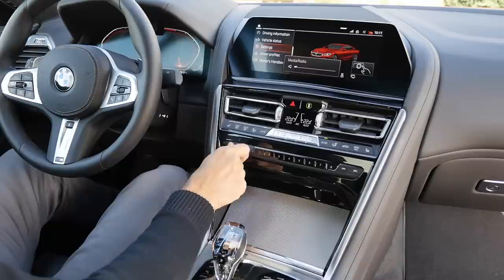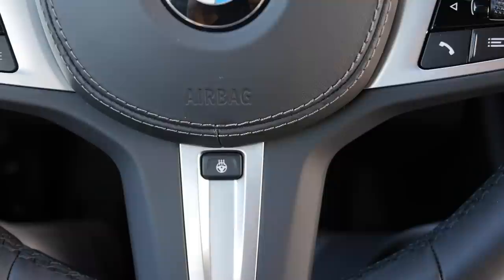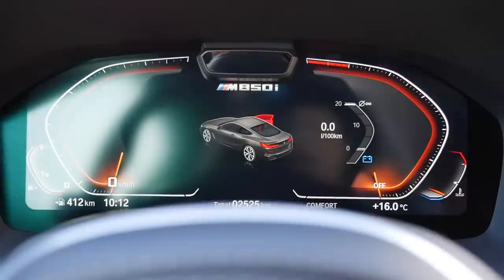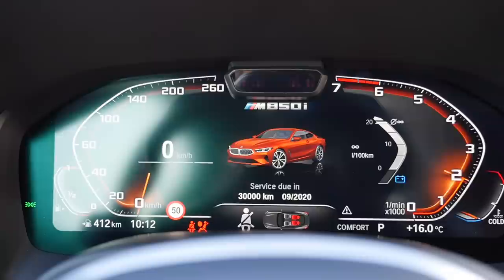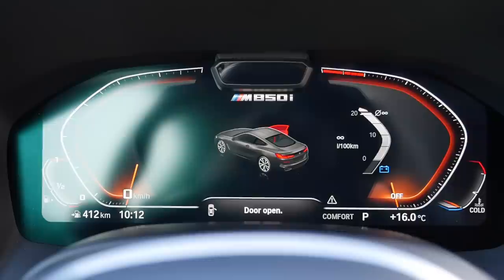A heated steering wheel option has its own separate button in the lower area. The digital instruments show whether the co-driver door is open, consumption, speed, and RPMs — which go counterclockwise. The infotainment displays the car in your personal color once you start it, whereas the welcome screen shows a grayscale version. The head-up display shows speed, allowed speed, and GPS information when a route is active. The infotainment also has sport displays including a G-meter, and supports touch input though it does leave fingerprints. You can also use the central controlling knob.